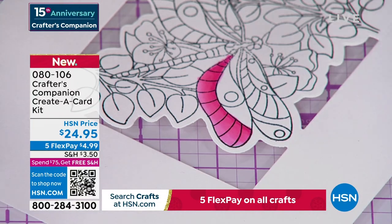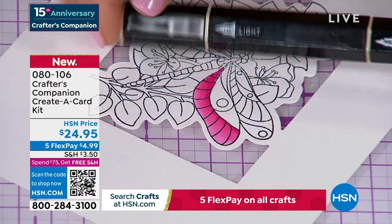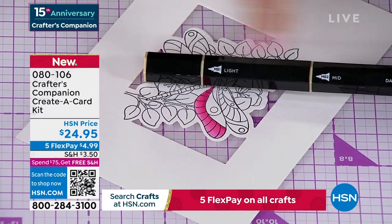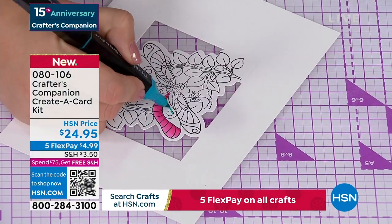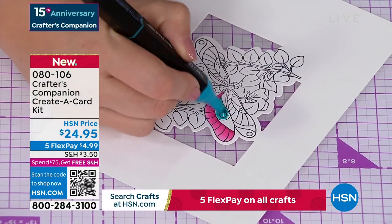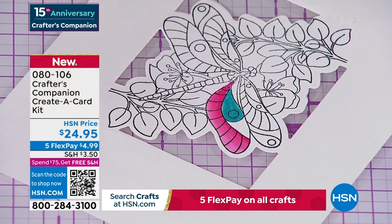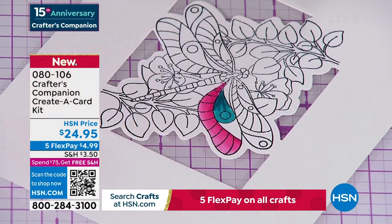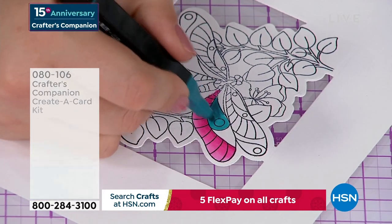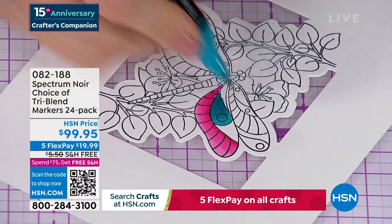Look at that already — the reason they're called tri-blend: you can see there's a light end, a dark end, and then that middle-of-the-road so you can really do the blending. There are only 400 left of these — they are my obsession. They are available, item 82188. I say treat yourself and do both, because they are a better price at HSN than anywhere in the world, and they have free shipping.